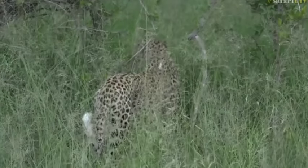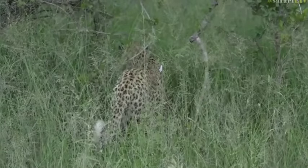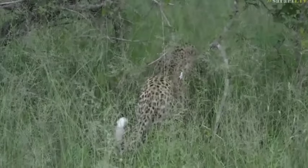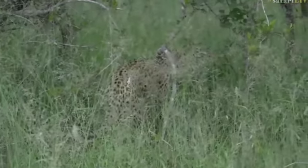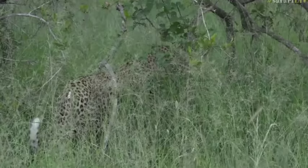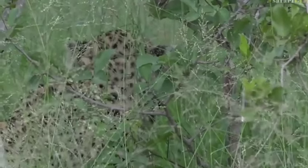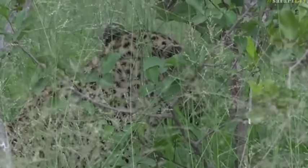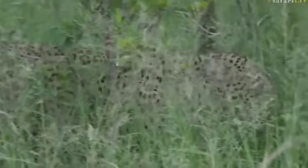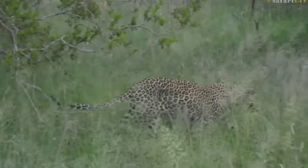So welcome back, guys. Sorry, we had a slight picture breakup there, but it does happen — we're in an area that's a little bit difficult. Hopefully wherever she goes, if her den site is around and she does have cubs, we can keep going with her. It looks like she's actually now eating grass. This is quite a common thing for cats to do — they often eat grass just to help with the digestive tract, to help clean everything out. Let's have a look at that belly now.